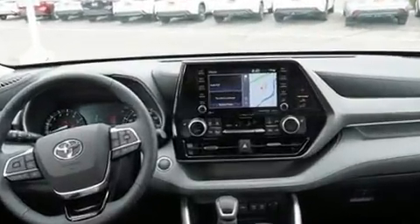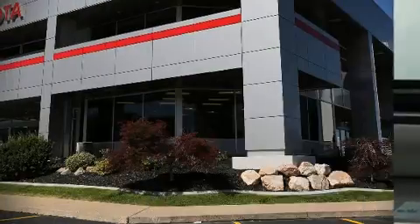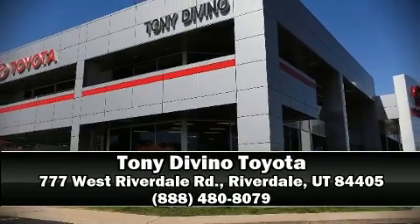Additional safety features include traction control, brake assist, a panic alarm, an emergency communication system, and four-wheel disc brakes with ABS. We have a skilled and knowledgeable sales staff with many years of experience satisfying our customers' needs. We are here to help you.